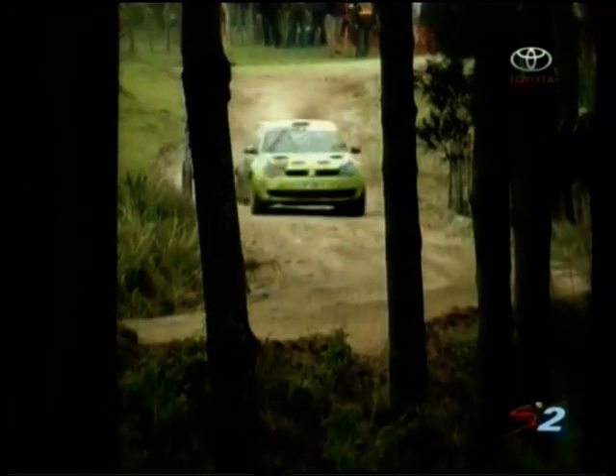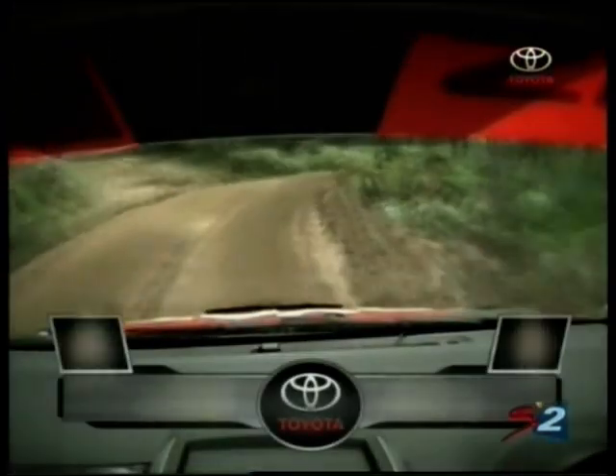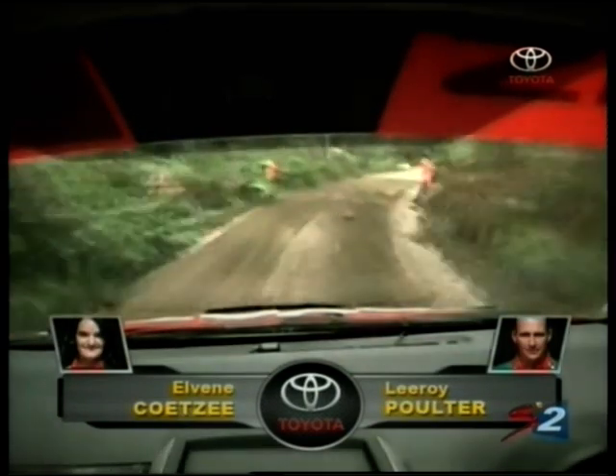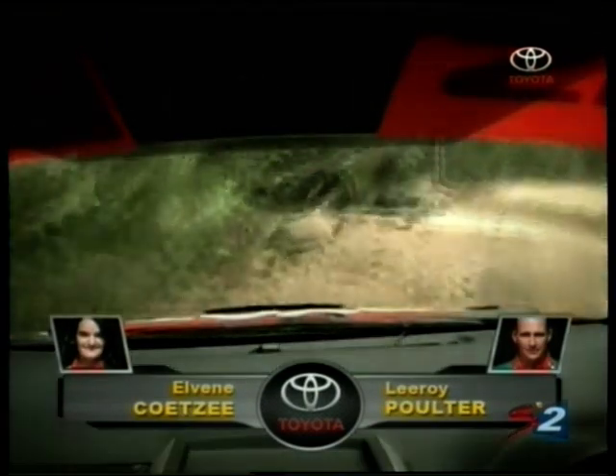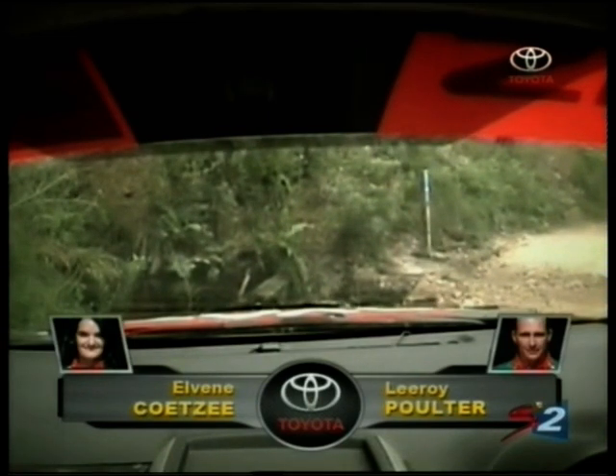Let's see how Enzo Key does the handbrake turn — perfect, absolutely perfectly done. He uses the outside bank just to keep himself back on the road. If you watch Enzo, it's all about smoothness and control. On board now with Leeway Polter — oh dear, another little mistake for them. Things have not been going well for them.